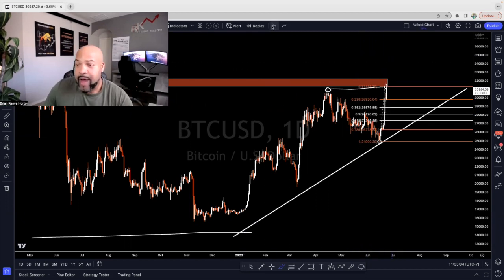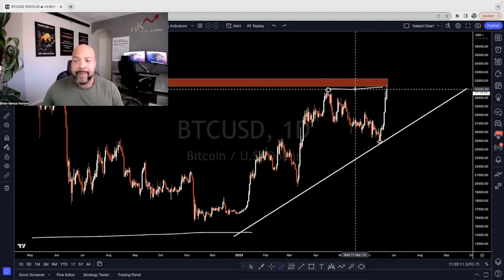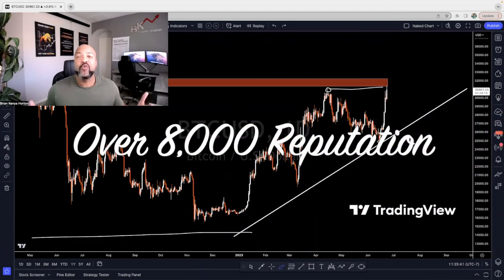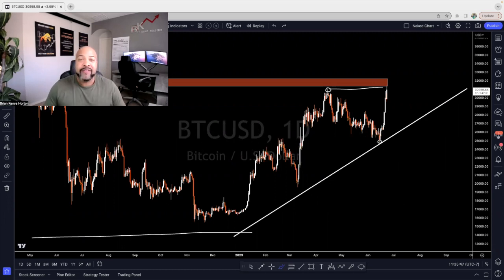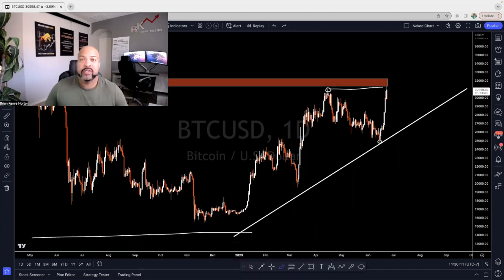If you trade Bitcoin, that's my outlook here — let me know what you think. Everything is in the description below. Join our Telegram if you haven't already. We are over 8,000 reputation points on TradingView — if you're not following us on TradingView, you're missing out. Follow us there to see our trade ideas and setups published every day or every other day. Don't forget to like and subscribe — we really appreciate you guys watching and we hope you are learning and growing. That is our goal. Have a blessed day and we'll see you in the next video.